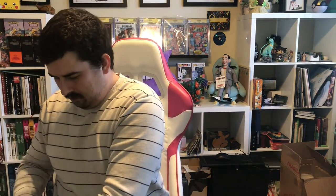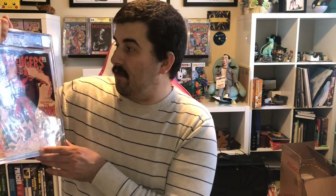Hey everybody, ShortBoxPug here and got another CGC unboxing. This one is only gonna be one book. It is a value tier book. We have Avengers number 57 — this is the first appearance of the Silver Age Vision, Black Widow, and an Ultron appearance.